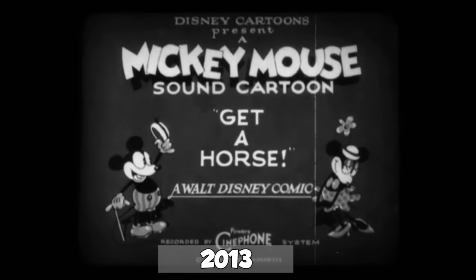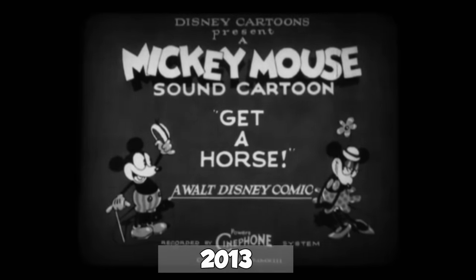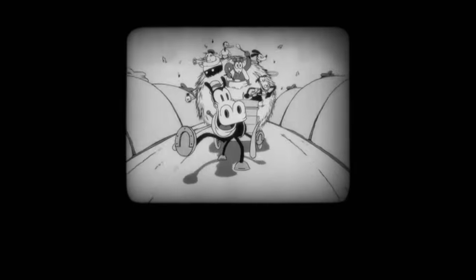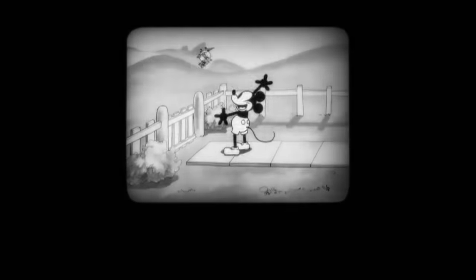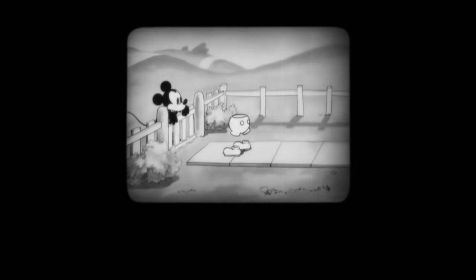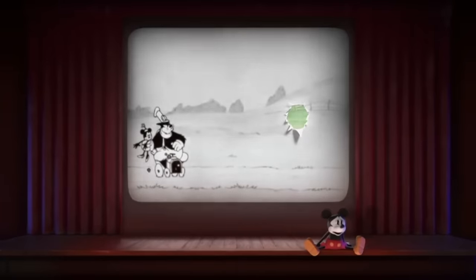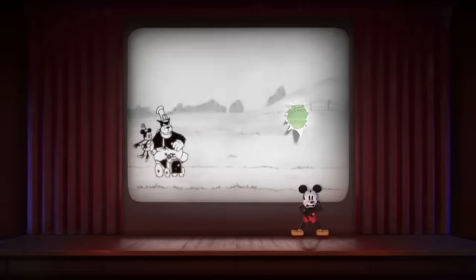In 2013, Mickey appeared in the 3D theatrical short Get a Horse, in a style inspired by his classic 1929 design. The short begins as an homage to late 1920s Mickey cartoons, complete with original Walt Disney dialogue, but then Mickey transitions into the third dimension as he crosses the fourth wall and appears in 3D for the very first time. Unfortunately, the 2D version of this short is the most commonly distributed version, and the 3D version can only be found on the Frozen 3D Blu-ray from Europe and Asia.